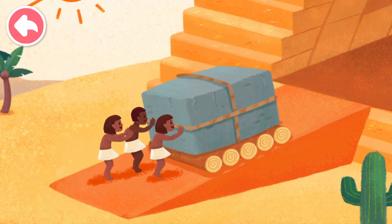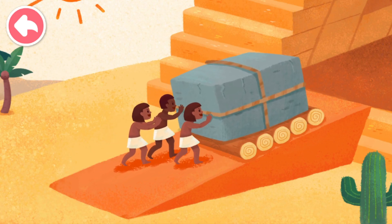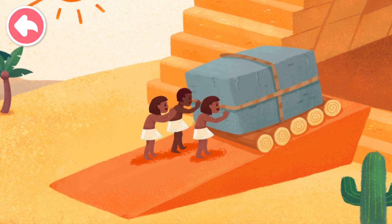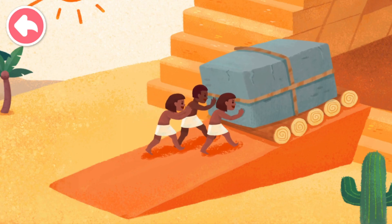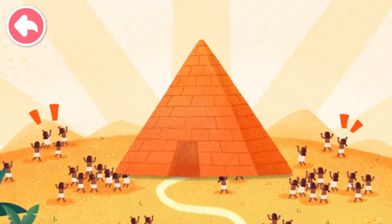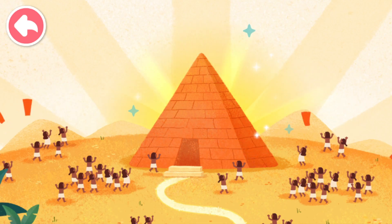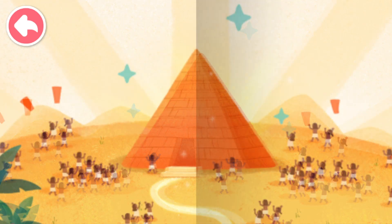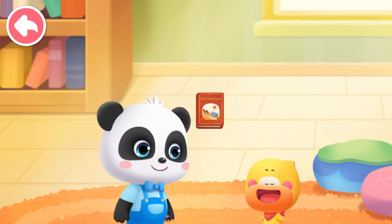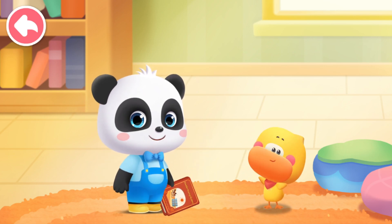The Egyptians used this method to carry many, many boulders! After many years of moving, the Great Pyramid of Giza was finally completed! The Great Pyramid of Giza is the most magnificent pyramid — it is almost 40 stories high! Finish reading the picture book story! See you next time!